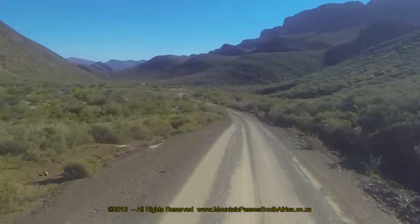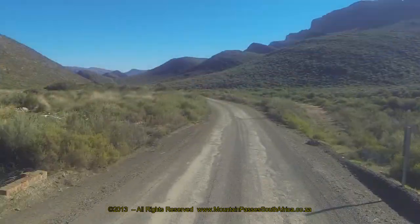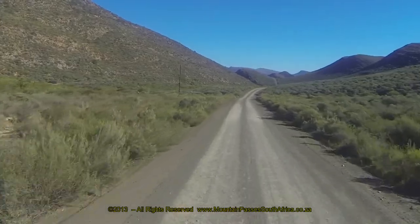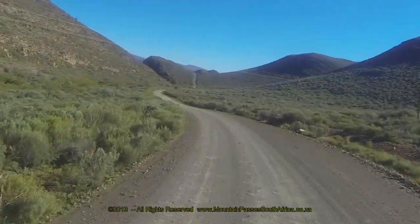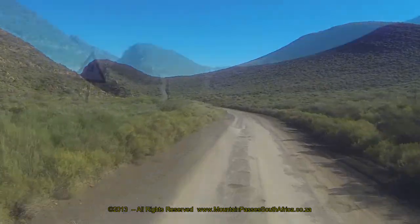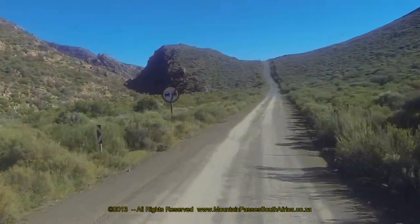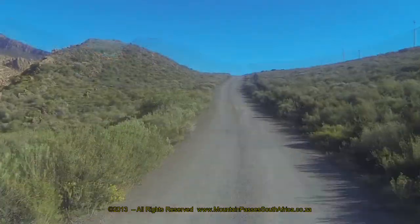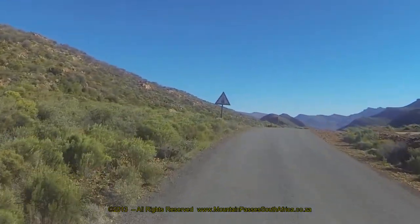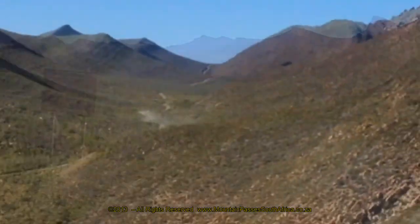The Blinkberg Pass is interesting and it's your first real taste of the true Cederberg when approaching from the south. The quality of the road is generally quite good and the driving is a pleasure as the altitude starts dropping with the mountains becoming increasingly higher as you proceed northwards. After about four kilometers of descending, the gradient eases off and the road ahead can be seen climbing up a very steep hill.